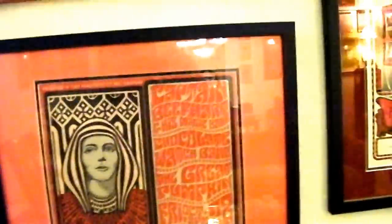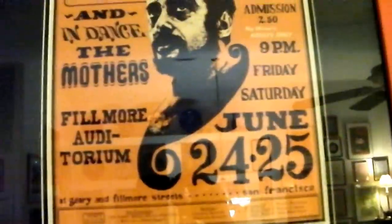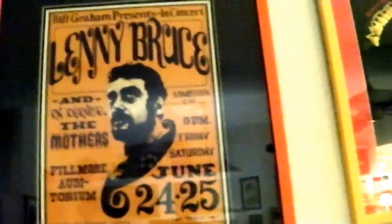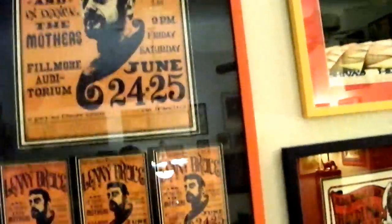Art by Wes Wilson. Lenny Bruce — the Mothers were warming up for him. Poster and three postcards — I think these are third printing postcards, but they go good with it. First printing poster. Frank Zappa asked Lenny to sign his draft card and Lenny said, 'I don't even want to touch it, man.' Lenny died shortly after this — I think this was his last gig.